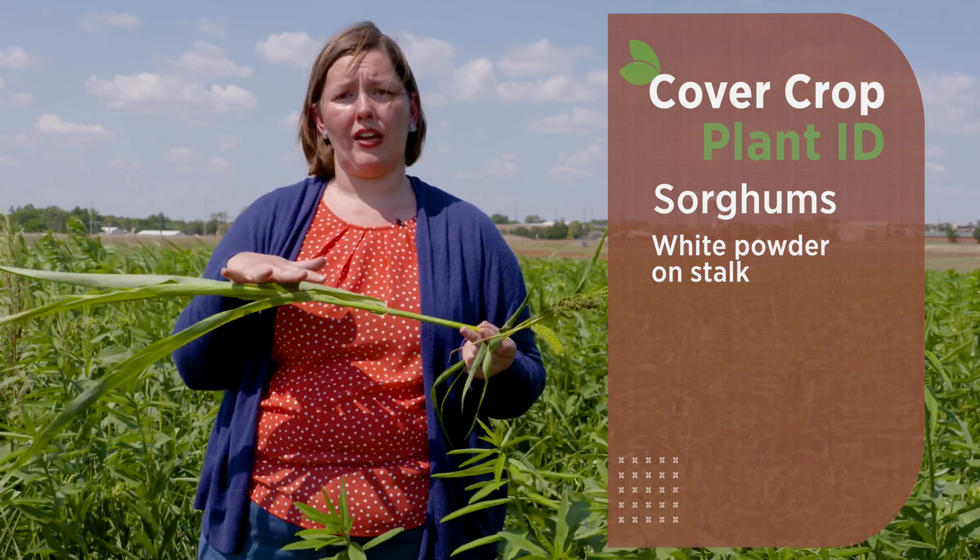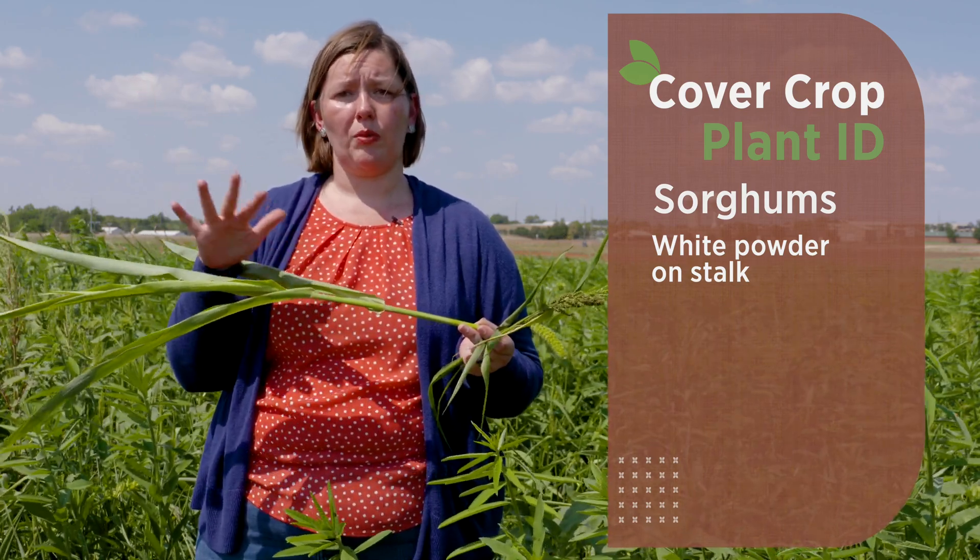If we compare corn to a sorghum and think about heat tolerance, we can look at the attributes on the stalks — that white glaucous powder — as a key distinguishing feature. Those are our sorghums.